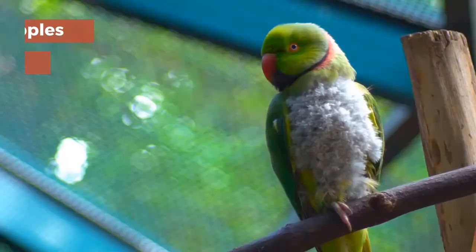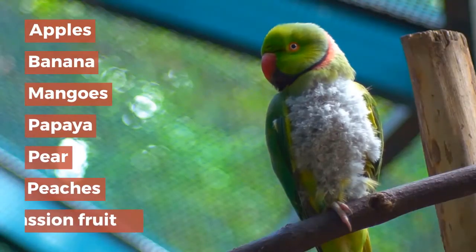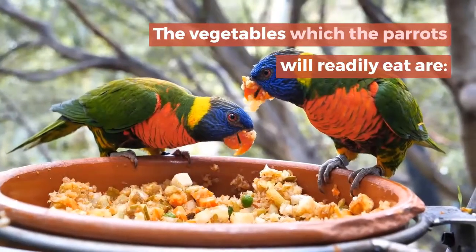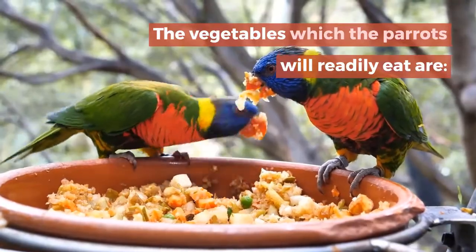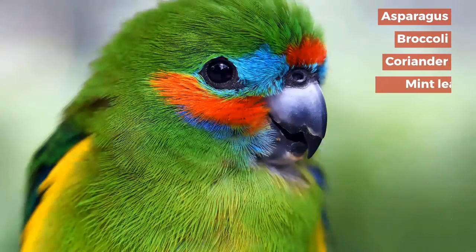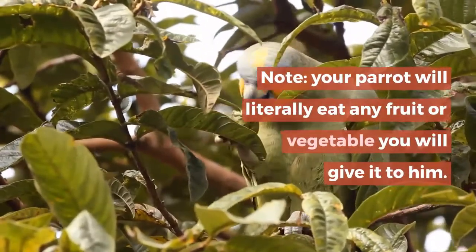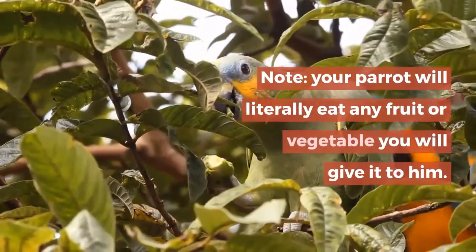Food list for true parrots — fruits: apples, bananas, mangoes, papaya, pear, peaches, passion fruit, pomegranate, and guava. The vegetables which parrots will readily eat are: asparagus, broccoli, coriander, mint leaves, bell peppers, mushrooms, butternut, carrots, cabbage, corn, baby corn, courgettes. Note: your parrot will literally eat any fruit or vegetable you give it.